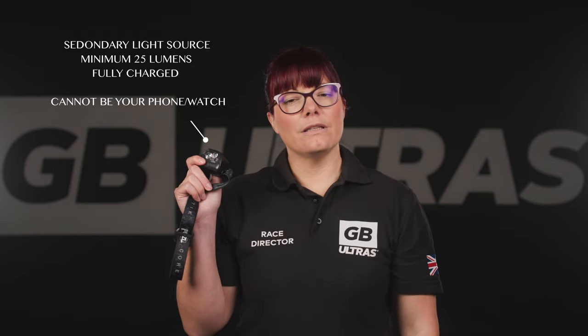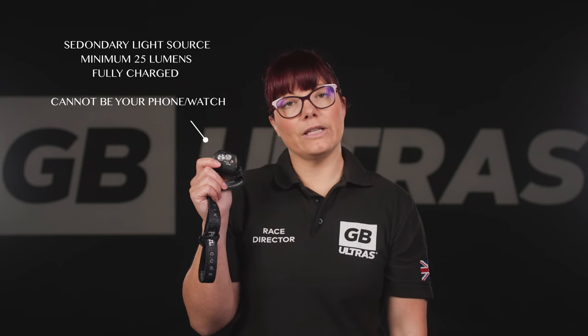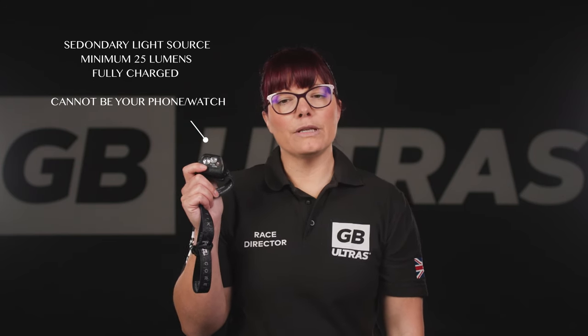Head or chest torch. This must have a minimum of 75 lumens, be fully charged and ready for race day. Secondary light source. This cannot be your phone or watch as using the light on these items quickly drains their batteries. It can be a small head torch, a chest torch, or a handheld torch with a minimum of 25 lumens. We request a secondary torch and not just extra batteries, as there may be a number of other malfunctions on your primary light source which render extra batteries useless.